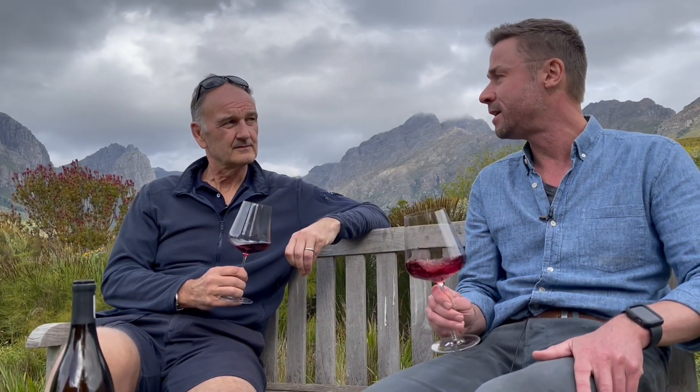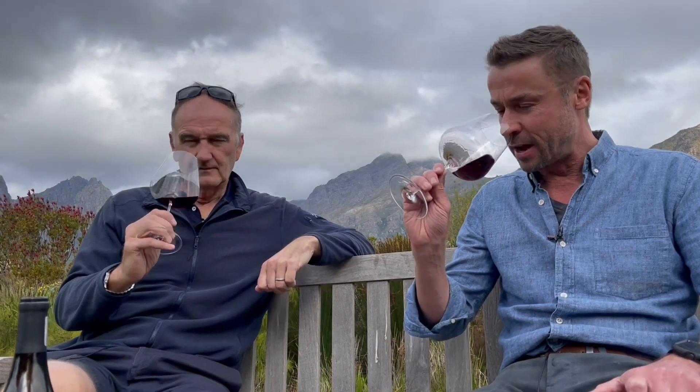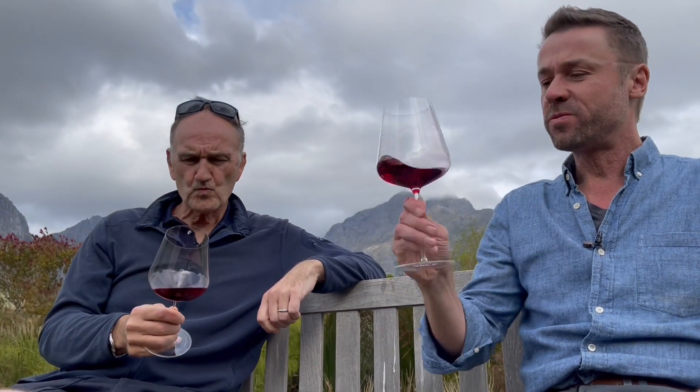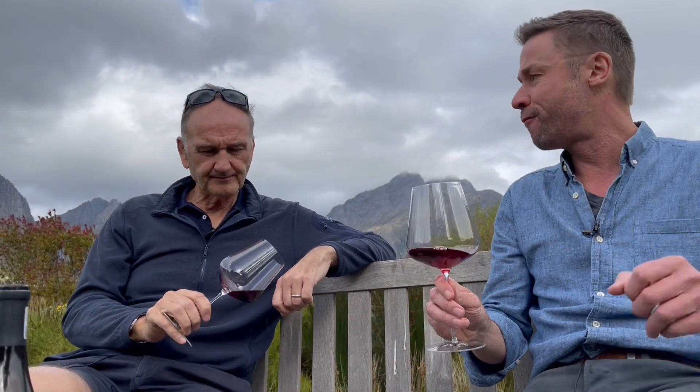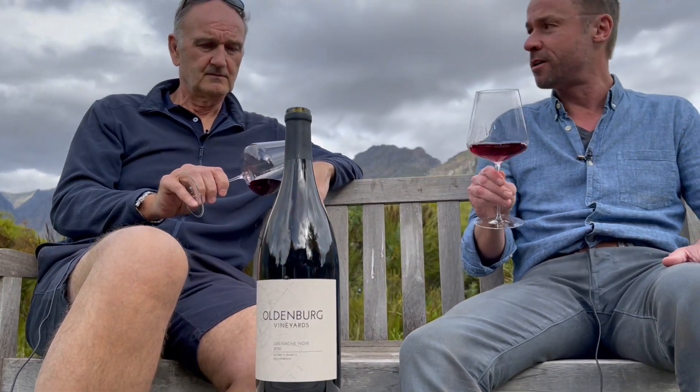On the nose there's lovely lavender, I'm also getting violets, red currant, and strawberry. On the palate there's just a lovely freshness and nice acidity — a really elegant wine. It's a great wine for lighter dishes; I can see myself drinking this slightly chilled with a nice piece of salmon. It will stand up to a big piece of fish but it's also a wine you can drink on its own.